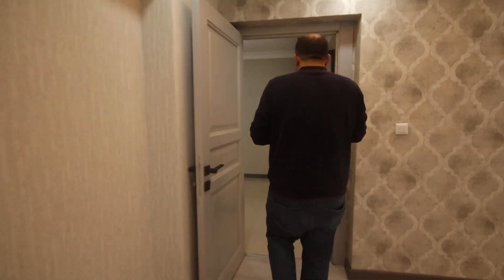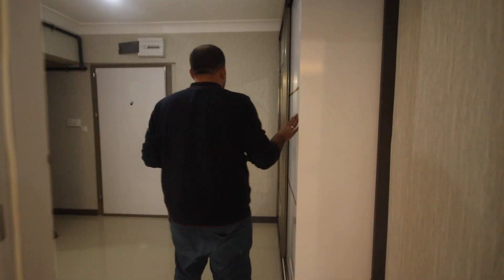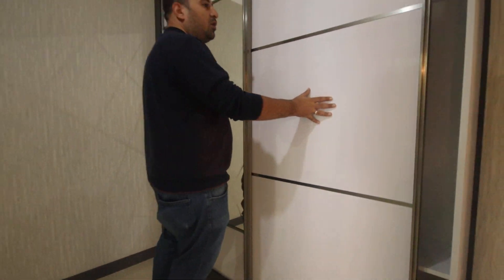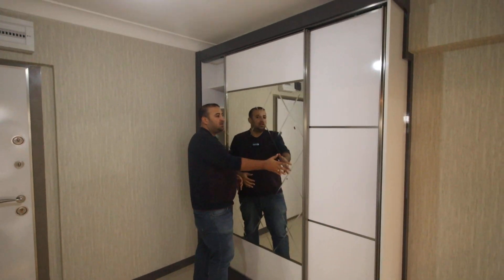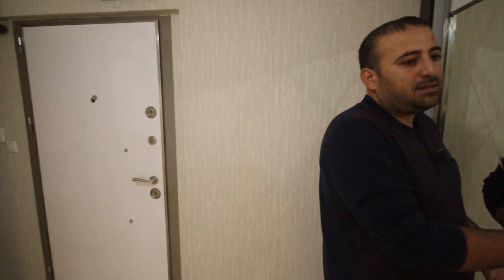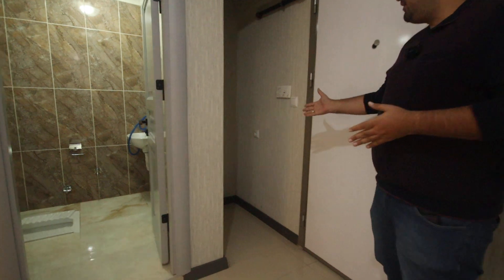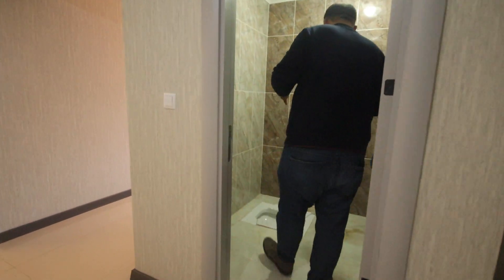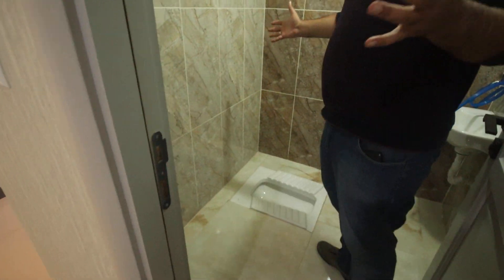Let us continue. Here we have a closet which we call a tier — for jackets and maybe other things. And from here, we have the washing machine area. And here we have the toilet or WC. It's very wide compared to what we see in other apartments.